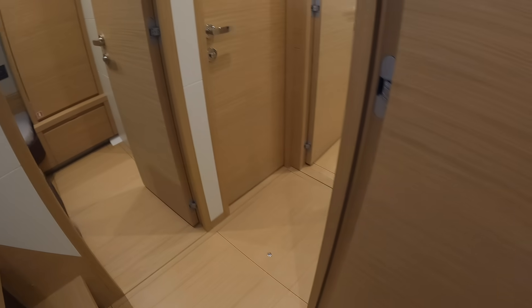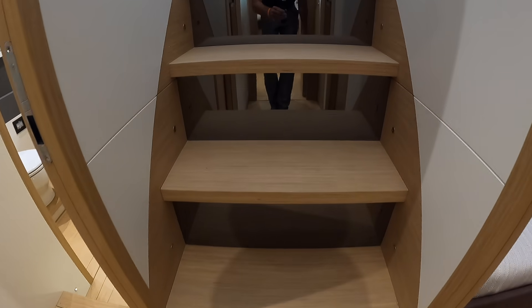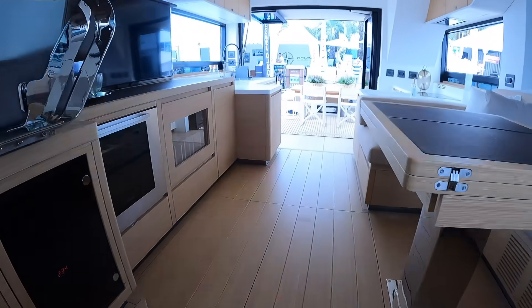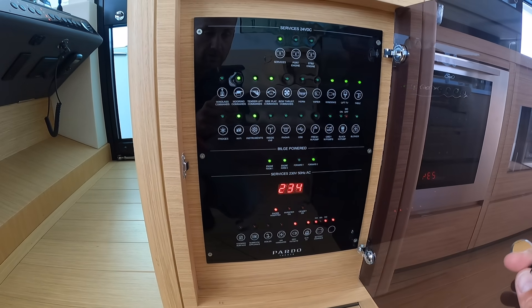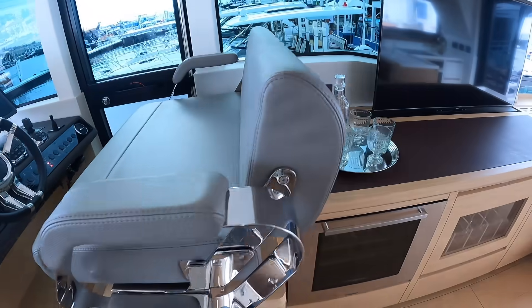Let's walk upstairs and go check out the flybridge. Stainless steel steps — I like that they keep everything pretty close to you here, right at the helm seat. Nice feature there.